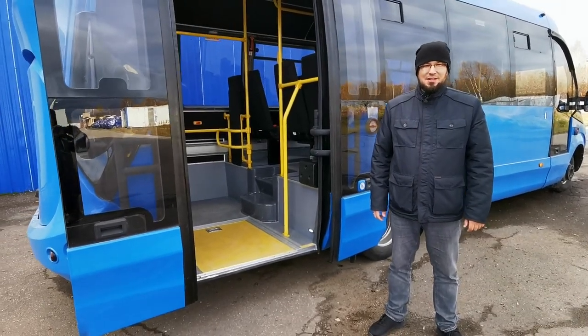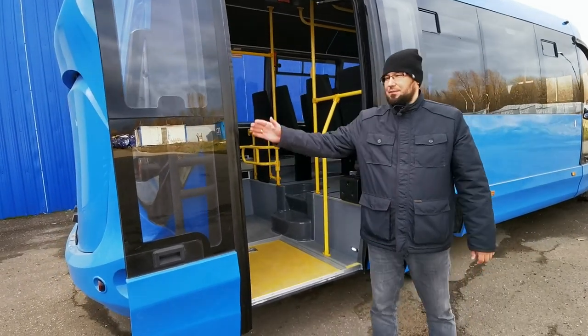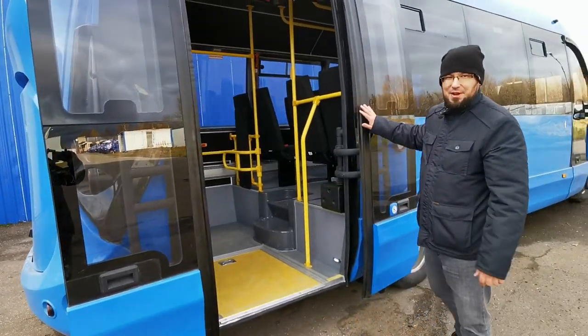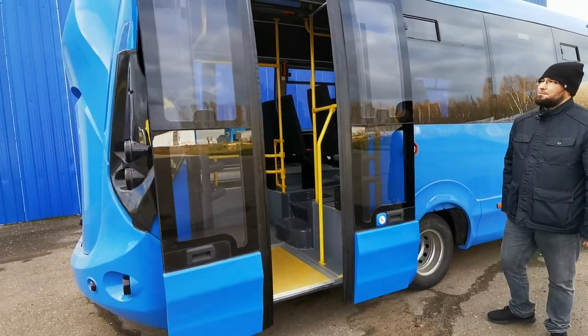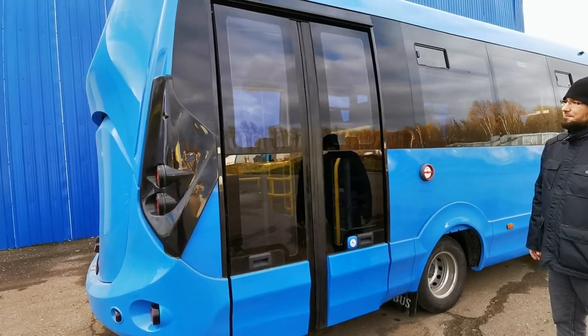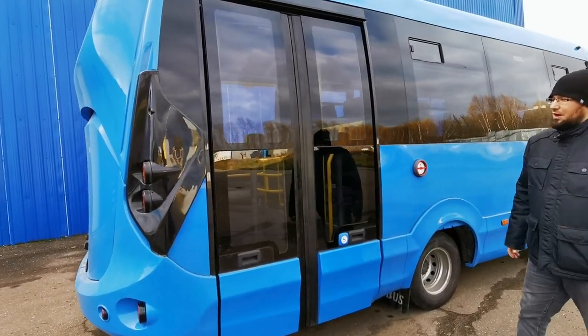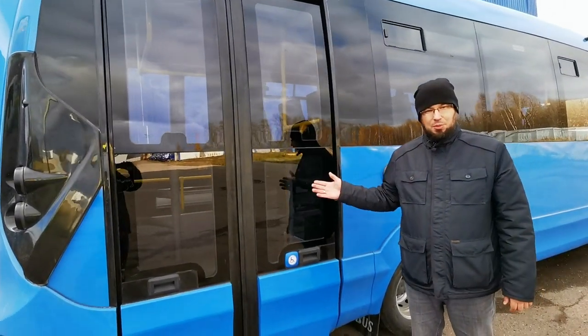Двустворчатая дверная система работает с заданной последовательностью: сначала закрывается задняя створка, затем передняя. Это сделано для того, чтобы избежать пережатия и сминания уплотнителя.